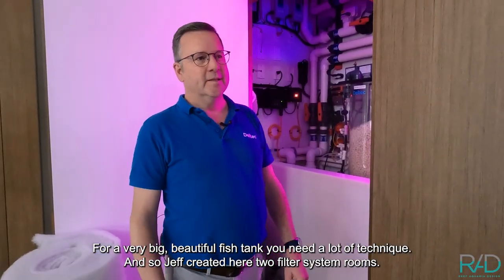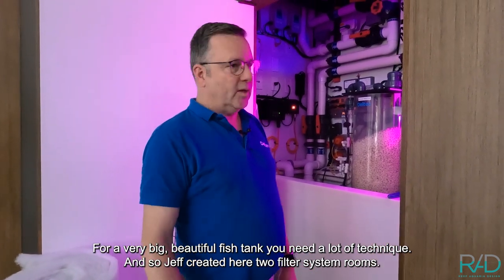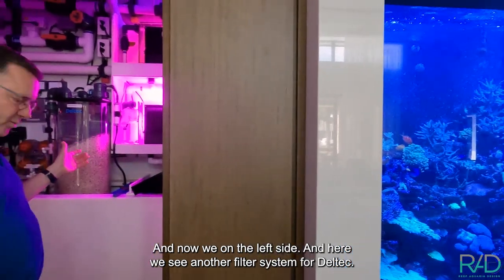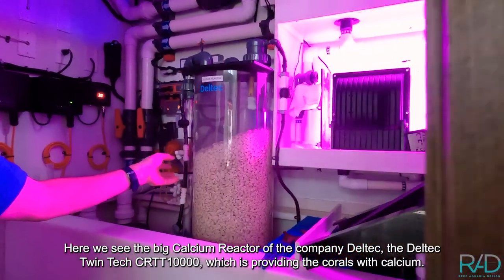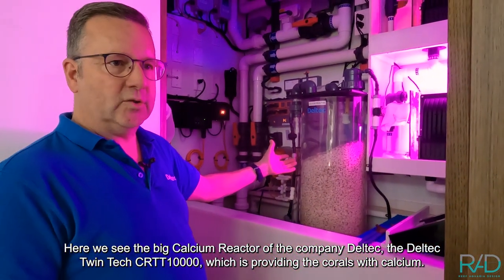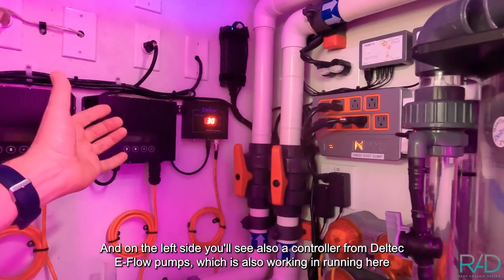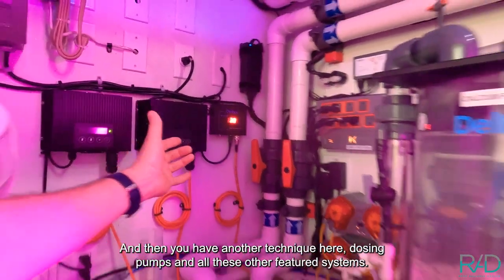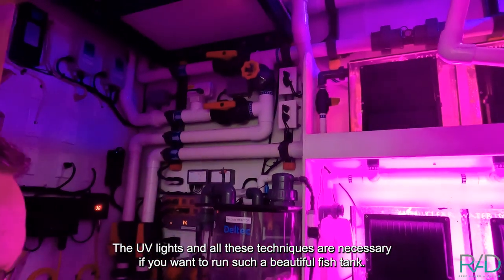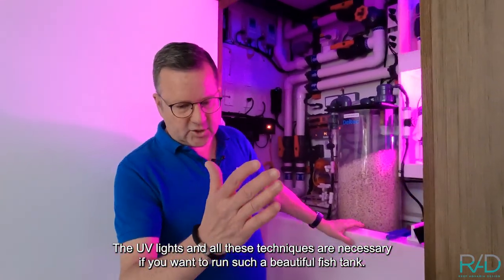For a very big, beautiful fish tank you need a lot of technology, so Jeff created two filter system rooms. We started in the room on the right side where the aquarium is, and now we're on the left side where we see another DELTEC filter system. Here we see the big calcium reactor, the DELTEC TWINTECH ZRTT 10,000, which provides the corals with calcium. On the left side there's also a controller, the DELTEC EFLOW PUNCH, which is running automatically. There are also dosing pumps, UV lights, and all this other filtration technology necessary to run such a beautiful fish tank.